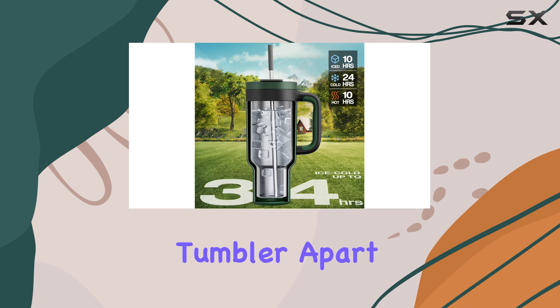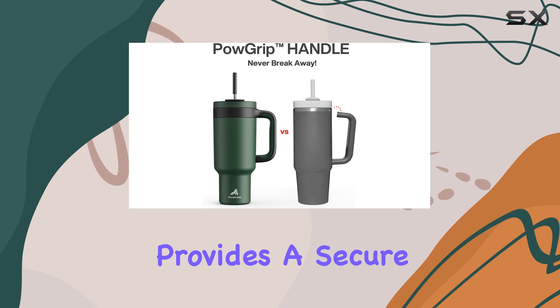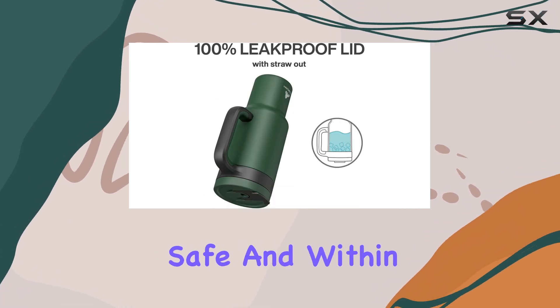What sets this tumbler apart is its Pau grip handle, designed to withstand the toughest adventures. It provides a secure and comfortable grip, ensuring your drink stays safe and within reach.